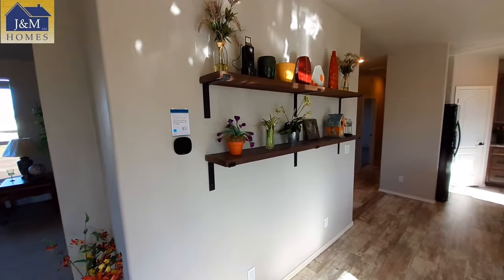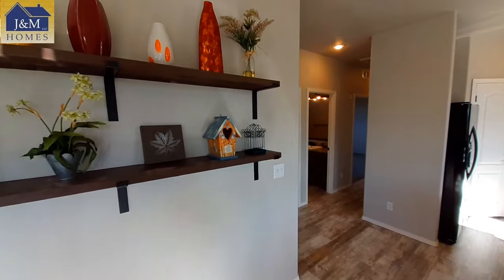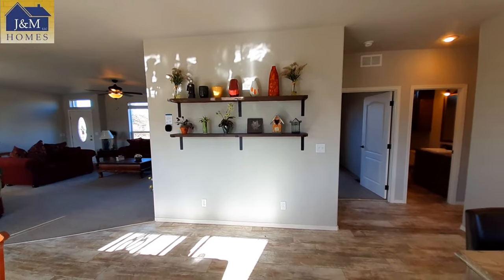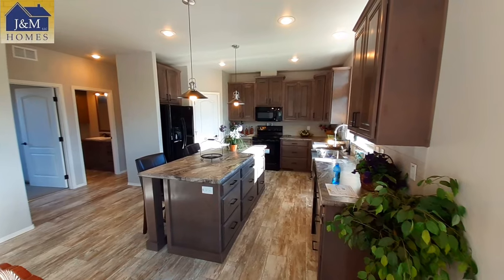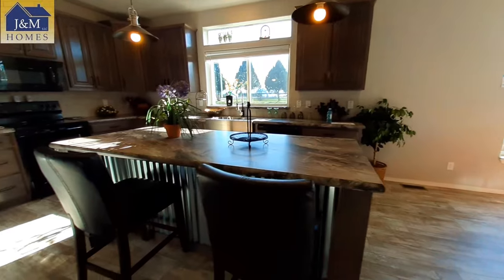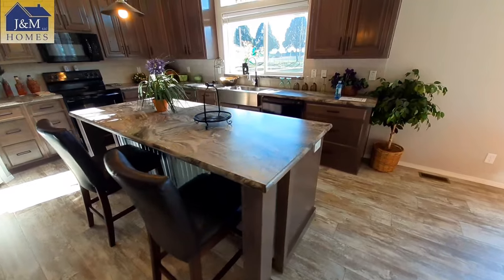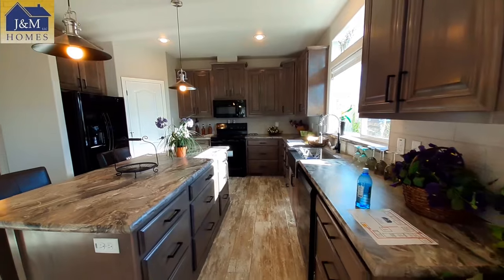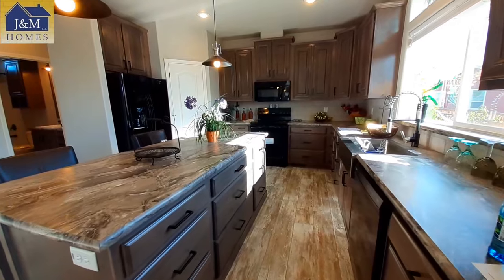Nice set of floating shelves here. There's a little bit of a farmhouse style with the way the kitchen and the dining room are laid out. Really nice cabinets here.